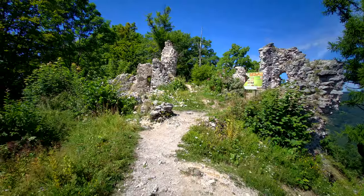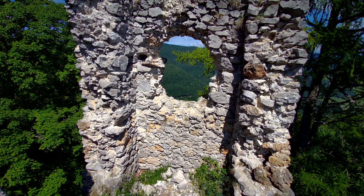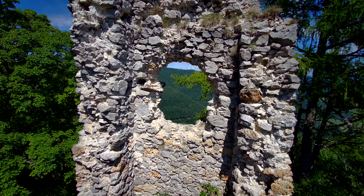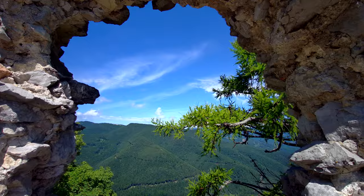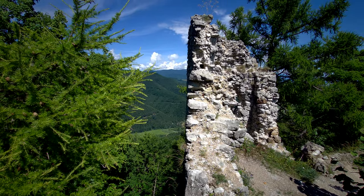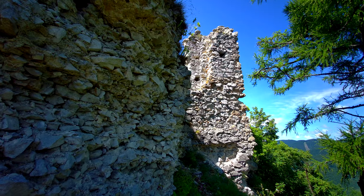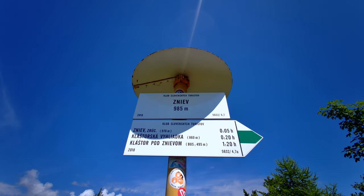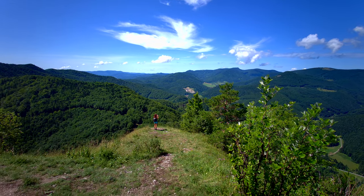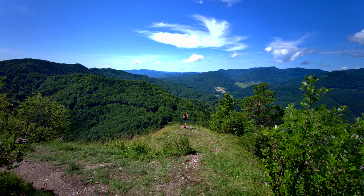Although now it's just a crumbling ruin, it is still a window to our history. We left the remnants of the castle and headed for Zniev Hill. In a couple of minutes we were relishing the panoramic views of the Luchanska part of the small Fatra mountains.